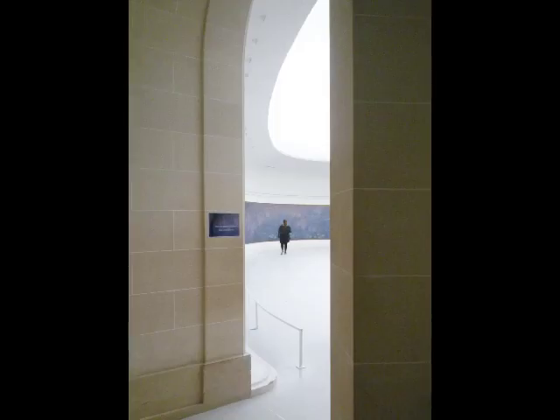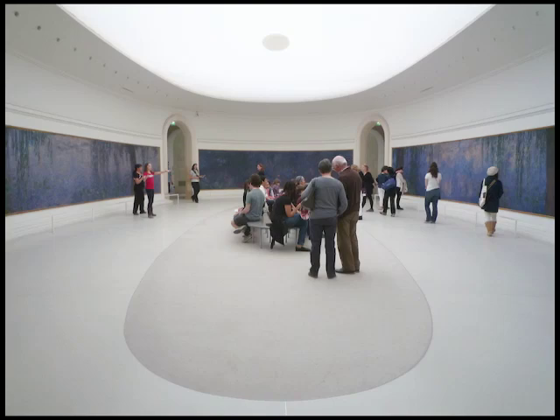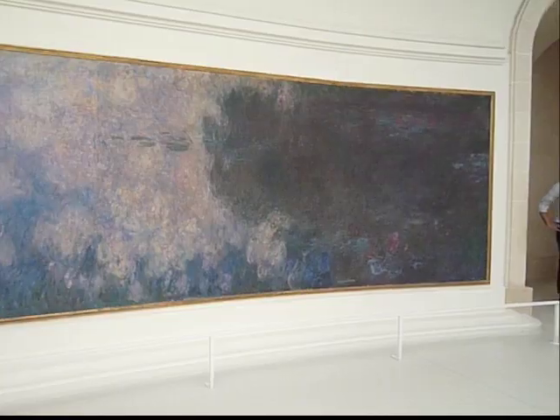We're in the Orangerie in Paris, and we're looking at one of Monet's water lily rooms. It's in an oval shape, lit from above through a scrim, which gives it a really lovely soft light.